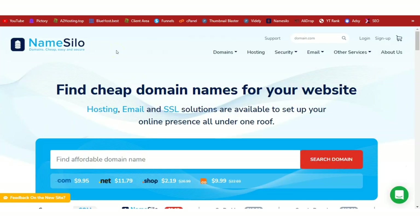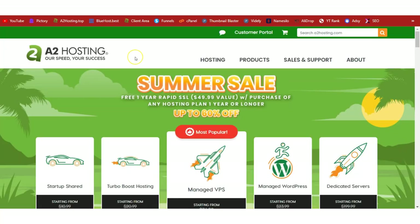The first thing for any online business is to have a domain name. I highly recommend NameSilo as the best domain registrar. Click on the link below this video, come to this page, and search for your preferred domain name — hopefully the .com or .shop is available — so that you can buy it. Once you've bought your domain name, let's get a hosting account.